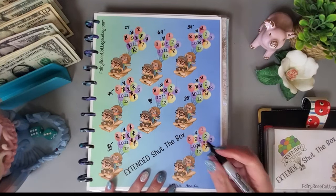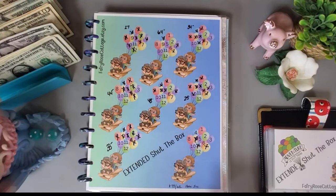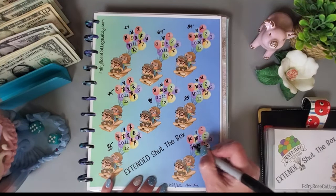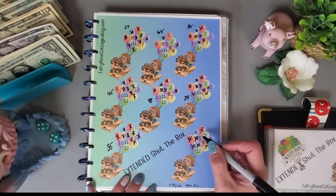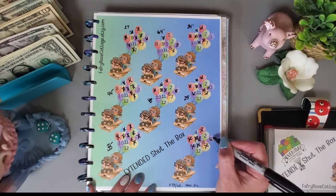Next I rolled a 9 — mark off the 9. Then an 8 — mark off the 8. Got another 11, so I did the 10 and the 1. Then we got an 8 again, so I did the 5 and the 3.